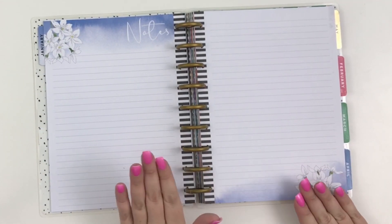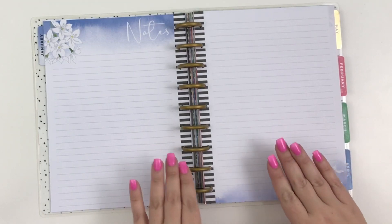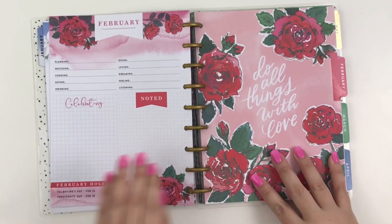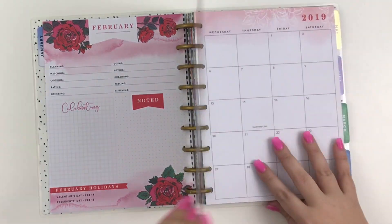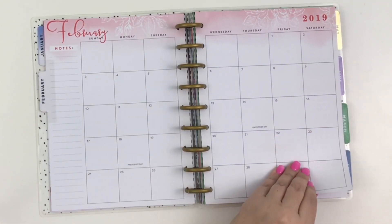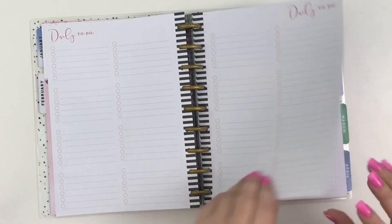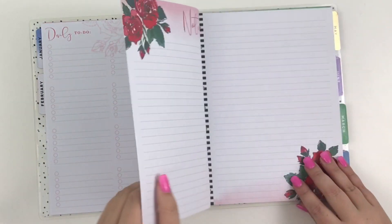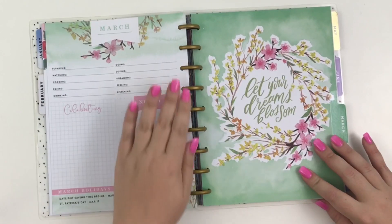Look at these note pages — these note pages are gorgeous throughout this whole planner and it makes me want to buy another one just to have more of these note pages. Look how gorgeous February is. I'm in love with those roses, it's so pretty. Look at the monthly layout — it's so pretty — and then the daily to-dos. The second page of daily to-dos usually has the floral on it. Look at the notes. March.